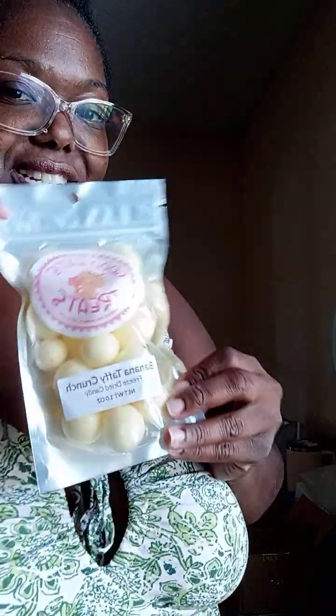Next one is cotton candy taffy crunch — can't wait to try that. And this is the one I won: banana taffy crunch, ooh la la! I'm pretty sure this is the size it comes in, but he does have bigger sizes available to purchase as well. Check him out on TikTok — Good Eats Treats. He is such a great host.